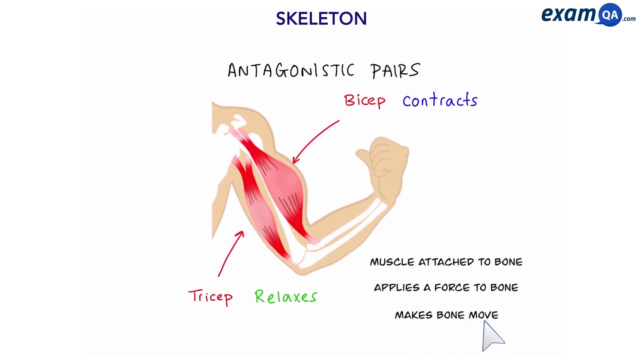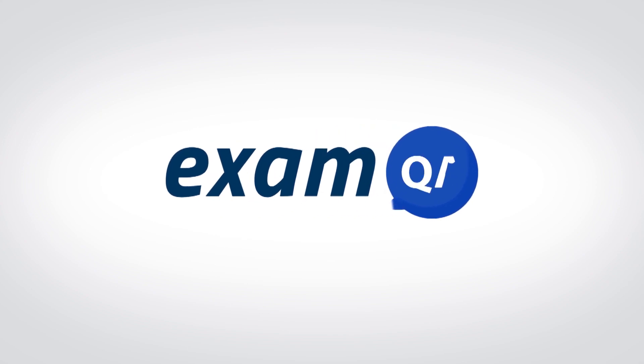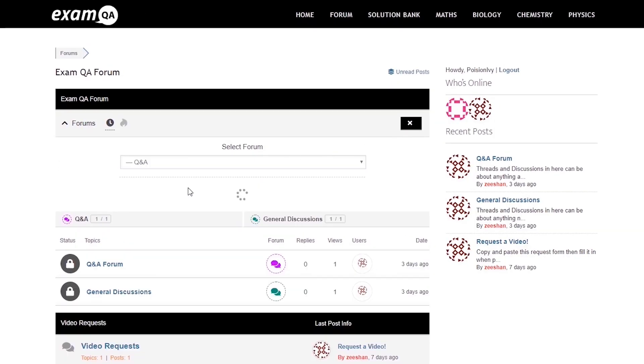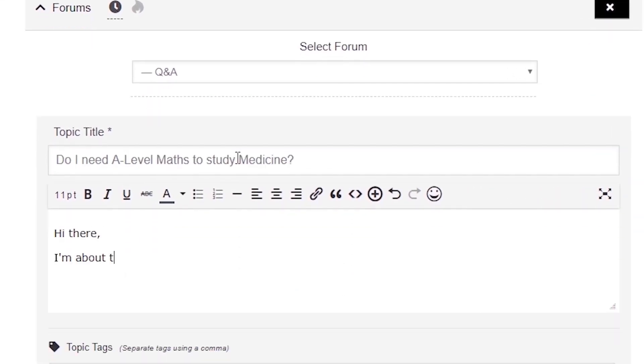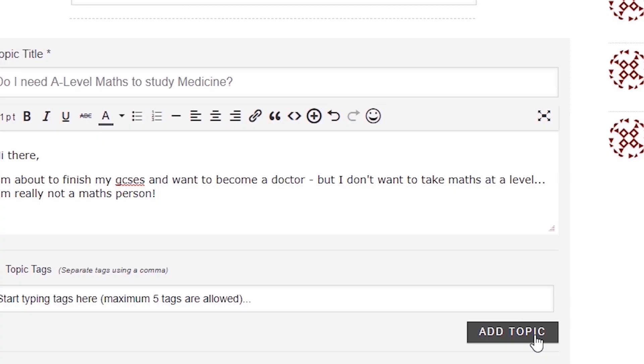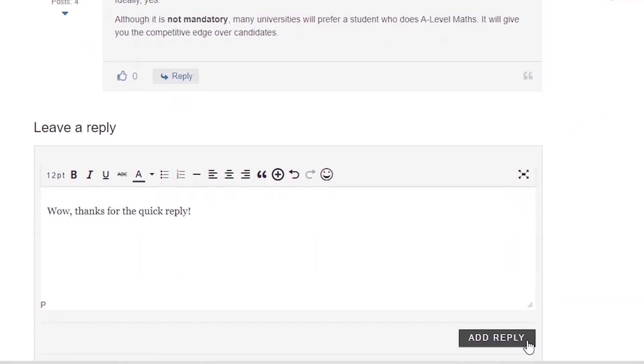I hope you enjoyed learning about the skeleton and how muscles help our bones to move. If that video helped you, support our channel by liking, subscribing, and sharing it with your friends. And if you still have questions, drop a post on our forum at examqa.com, where I will personally be there to help answer your questions. Mohamed signing out.